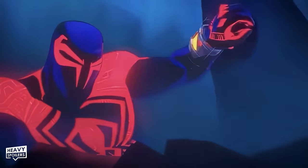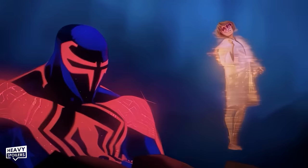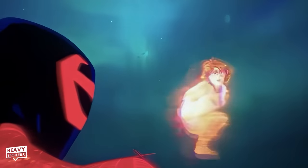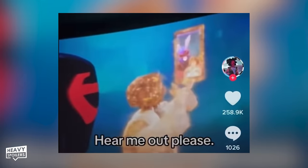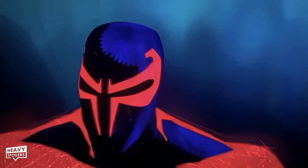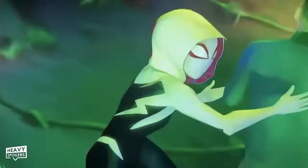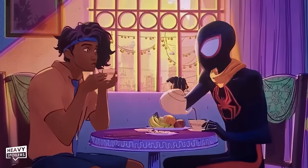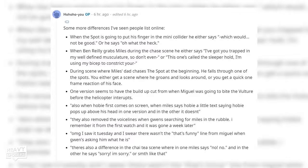Fun fact about that moment: eagle-eyed Spider-Verse fans discovered that Lyla uses completely different animations to tease Miguel depending on what version of the movie you're watching. One version has Lyla taking a selfie using a bunny ears filter on Miguel, and another has her teasing him without a virtual phone. To fit the multiverse theme, Sony Pictures appears to have released a number of very slightly different versions of Across the Spider-Verse to theaters, with Reddit user HoHoHoYou compiling a list of all those differences.